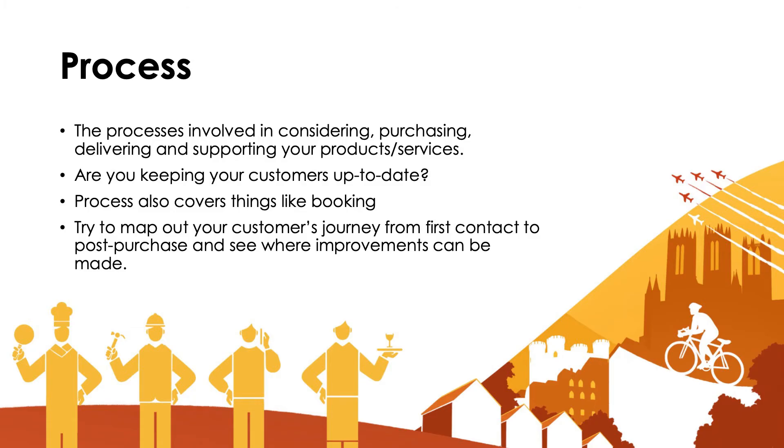Processes also cover things like booking. Can you book your B&B room or your self-catering cottage online? Can you pay by things like PayPal, Apple Pay, Google Pay? How convenient is it for people to make that booking? You don't want to be putting pain points into people's journey that will send them somewhere else at that crucial point where they're making that booking. Do they want the hassle of trying to find their credit card? Probably not.